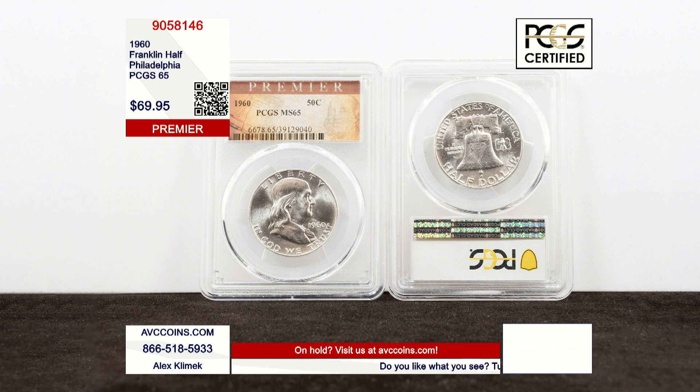This coin is special. 1960, Philadelphia struck. And that's important because the mintage on that coin was just give or take 6 million coins.